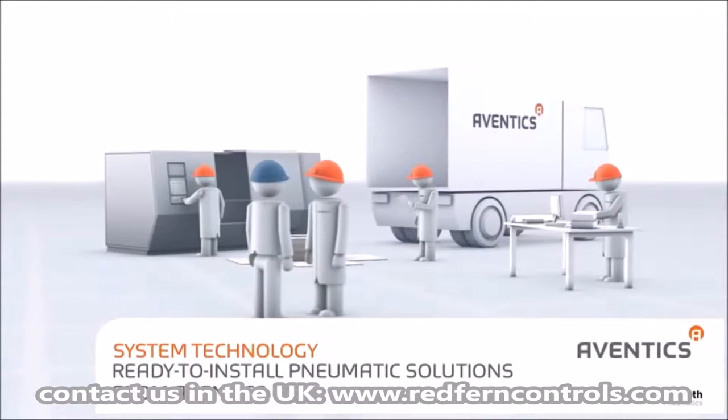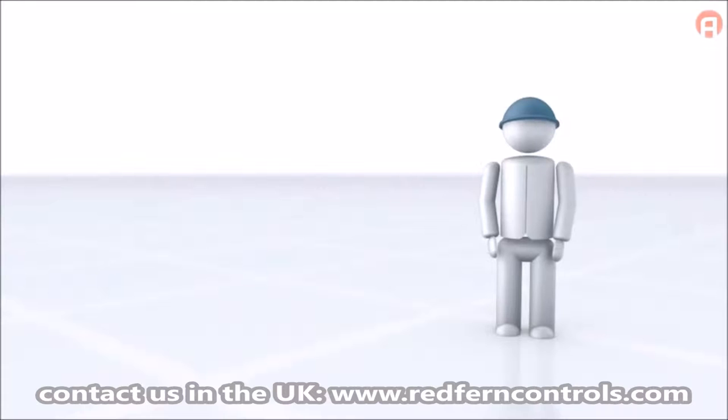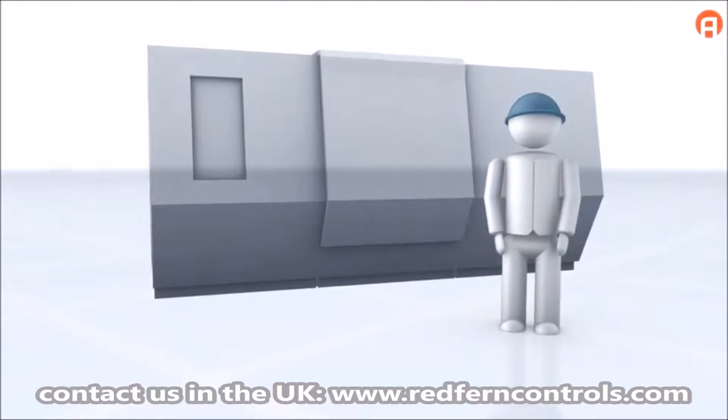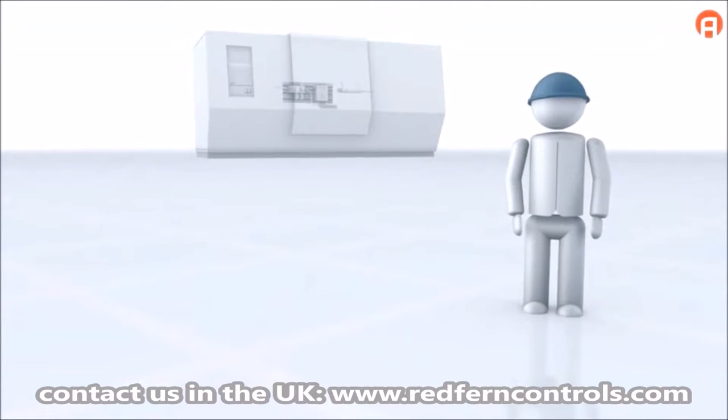Technology ready to install pneumatic solutions from Aventix. Mr. Peters wants to develop and manufacture a machine for a customer using pneumatic automation technology.